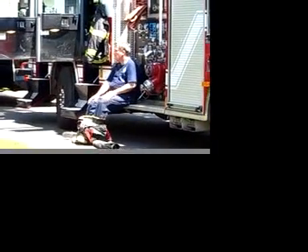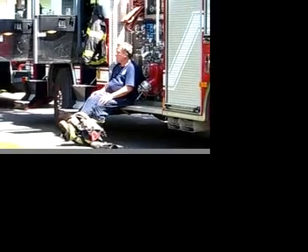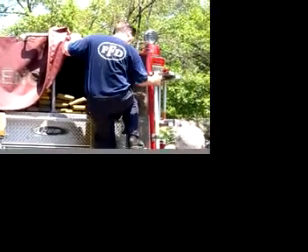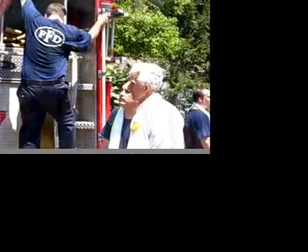Probably 10 minutes after arrival, the heavy amount of fire was knocked down. We then began the process of overhauling and checking for extension. That took probably another 10 to 15 minutes of opening up until we confirmed all visible fire was extinguished. The fire was under control approximately 25 minutes after our arrival.